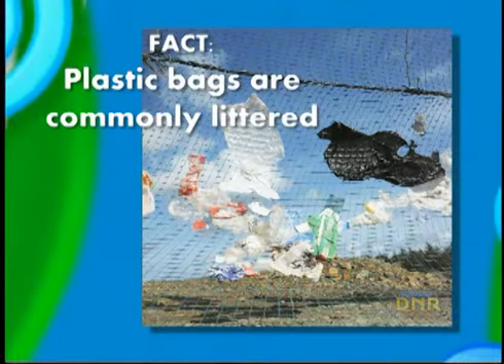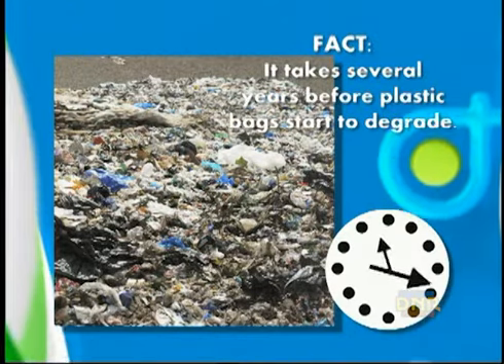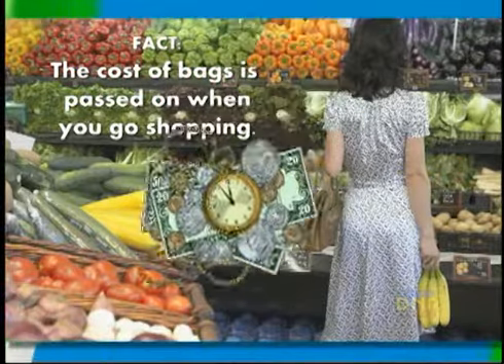Plastic shopping bags are commonly littered. It takes several years before they even begin to degrade. The cost of the bags is passed on to you when you go shopping.